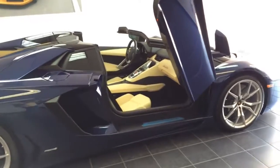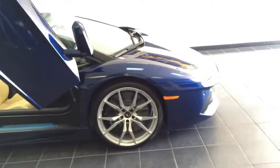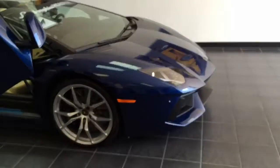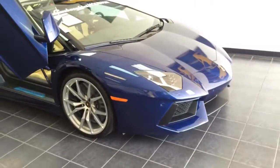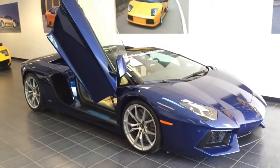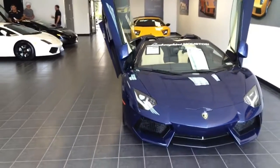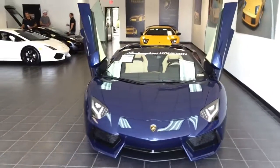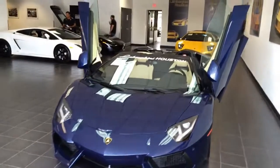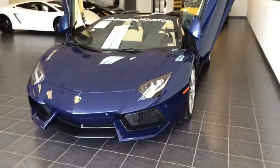Overall, the Aventador LP700-4 Roadster is a car every man and woman dreams of having. That's it for today's review — I hope you guys enjoyed it. My question to you is: would you buy this car if you could afford it? Let me know in the comments below. Don't forget to give me a thumbs up and subscribe to my channel for more future video reviews. I'll see you guys next time.